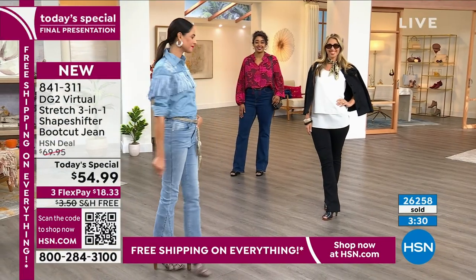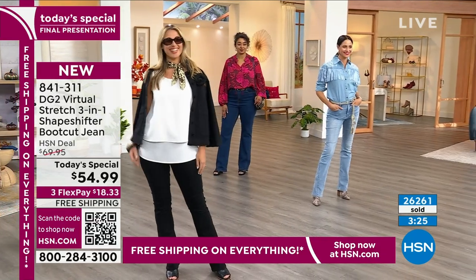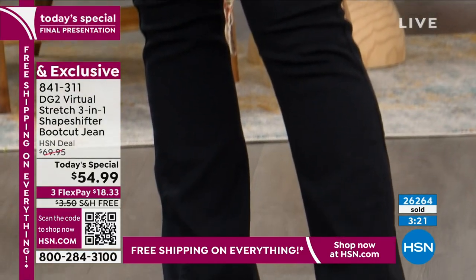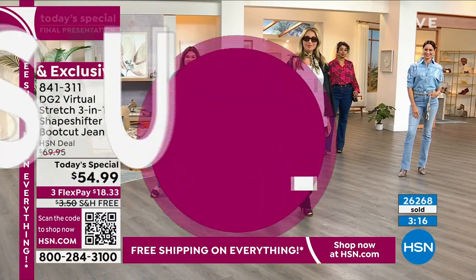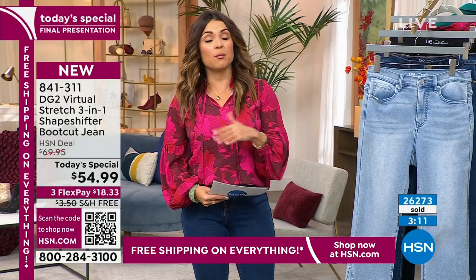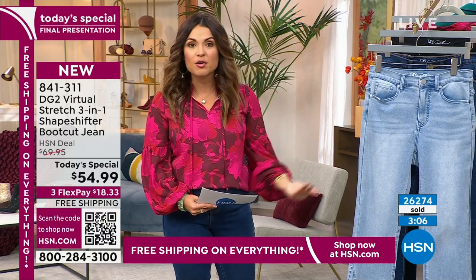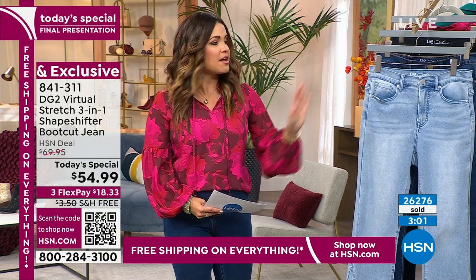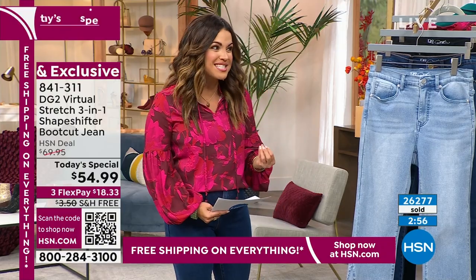This is your last look — we're in the final three and a half minutes. All 24 today's specials end at midnight. This is your opportunity, even if you're just curious, to try the shape-shifting technology. Use the FlexPay — you're looking at $18.33. Get it home, try it on. We have free exchanges on fashion. If you need a different size, inseam, or color, you have 30 days. We even pay the return shipping. The pricing is on for 45 more minutes.